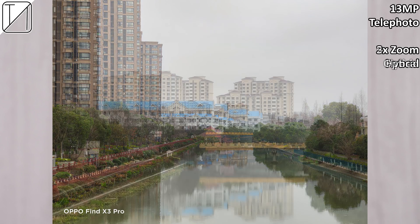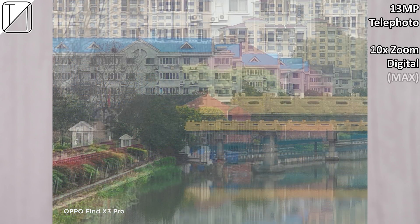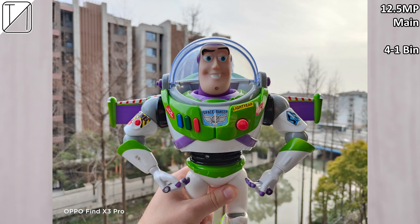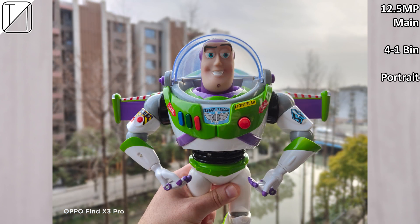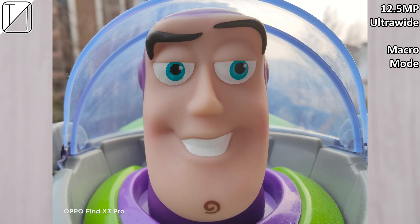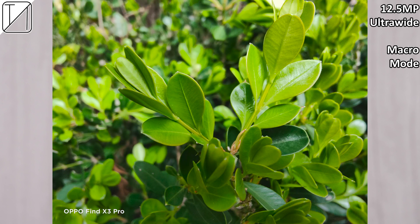We also have 2x optical, 5x hybrid — those are pretty much the best — and 10x and 20x digital, which aren't the best. We have portrait mode which looks fantastic with pretty much no edge detection. Getting up close using the ultra-wide cam works great as a macro cam, arguably better than a dedicated macro cam, and we also have RAW and RAW+.